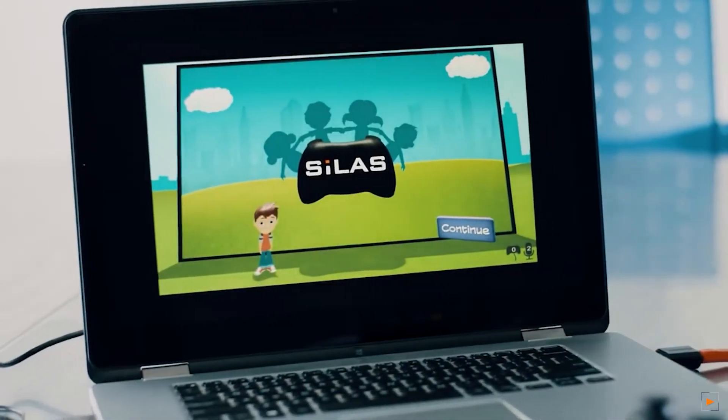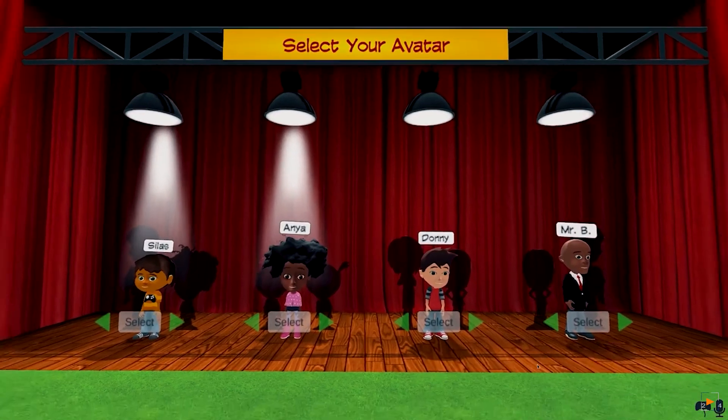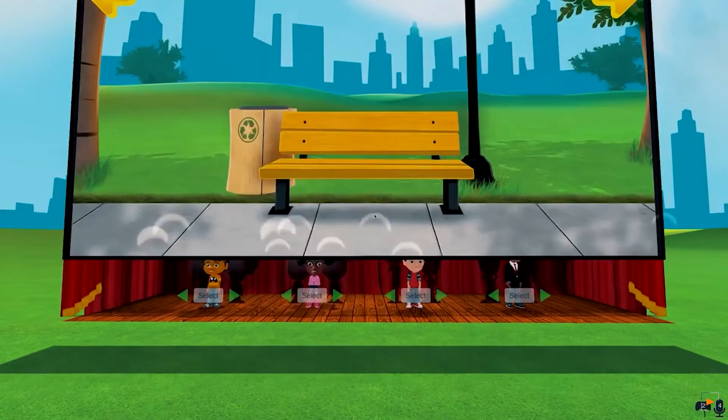Stylist helps you with social skills if you have problems with your friends, like if you had trouble making friends. You basically go on the computer and you pick a cartoon person, then you pick the background — there are different kinds of backgrounds. My favorite background is the playground.